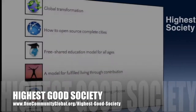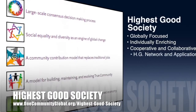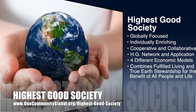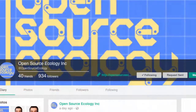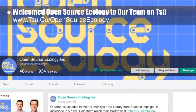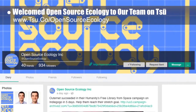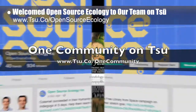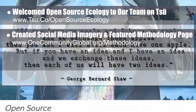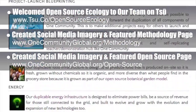One Community's approach to highest good society is globally focused, individually enriching, cooperative and collaborative, includes a highest good network and application, four different economic models, and combines fulfilled living and true Earth stewardship for the benefit of all people and all life on this planet. This week, the core team welcomed Open Source Ecology to our team on Sioux. We also created new social media imagery and featured our methodology page and our open source page, both of which are two of the most comprehensive pages sharing what One Community is creating as a path to global transformation.